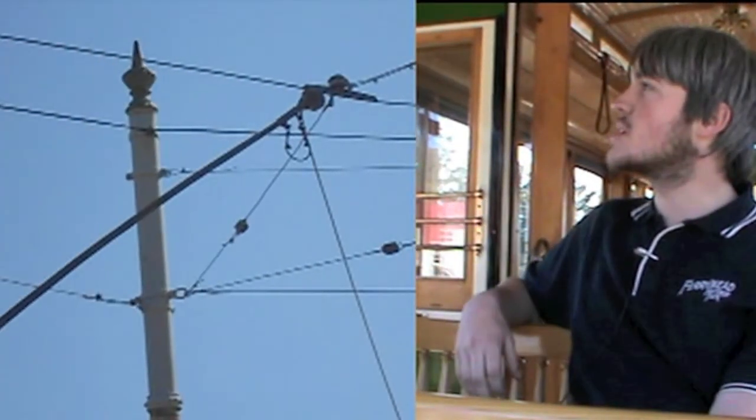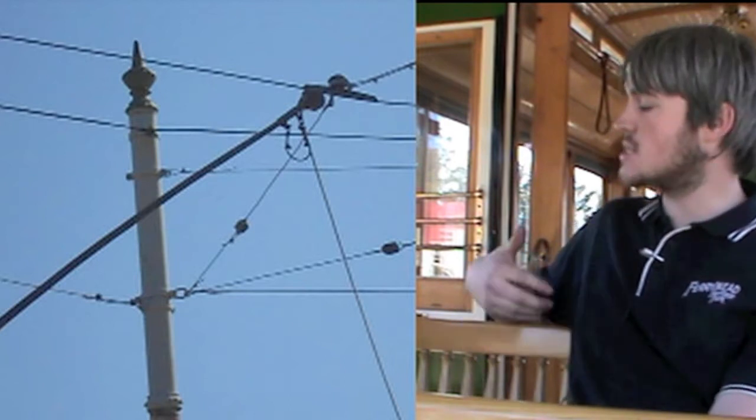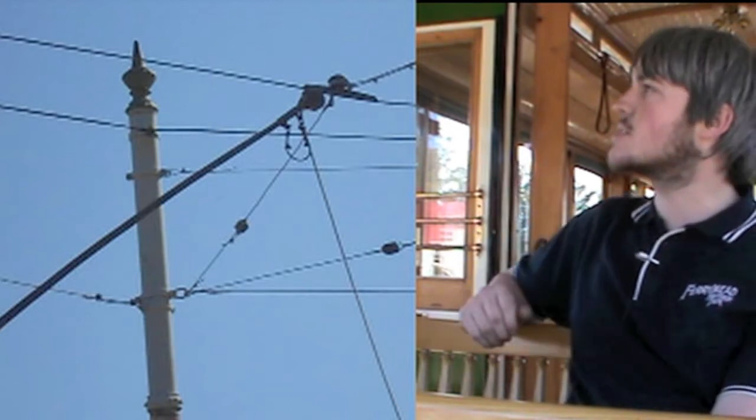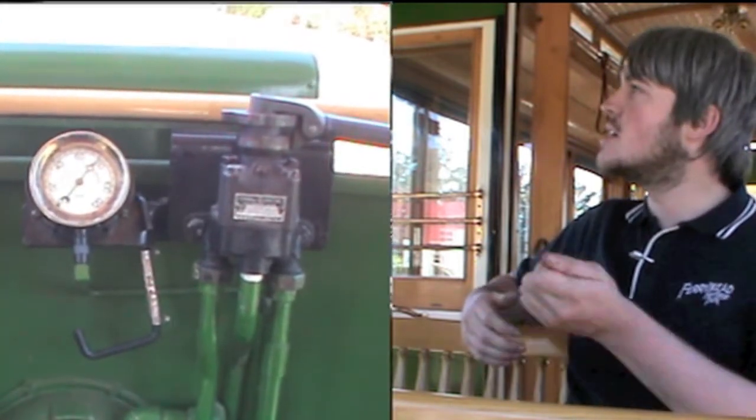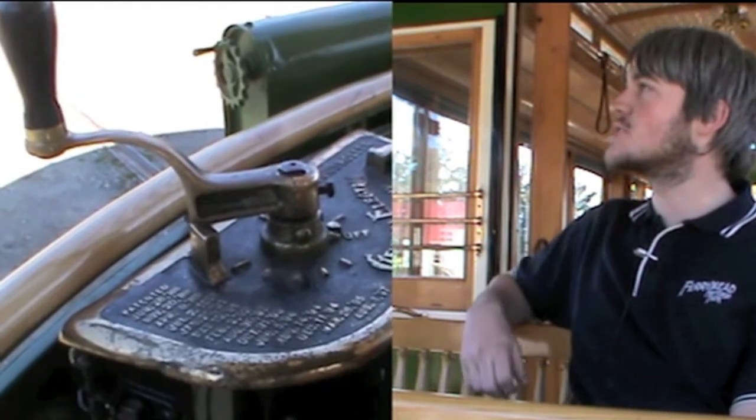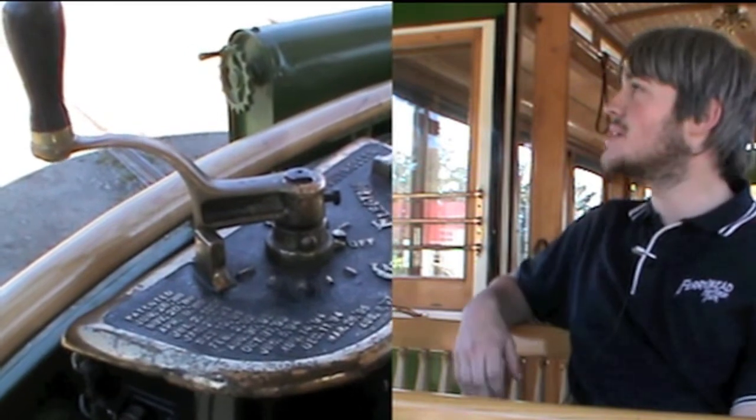There's an overhead wire above the tram that has a trolley pole that picks up the power there, and that completes the circuit through the track back to the powerhouse. And the controls — you basically have a handle to make it go and a handle to make it stop. That's pretty cool. Yeah, it's really simple technology. The technology itself is about 1880s.